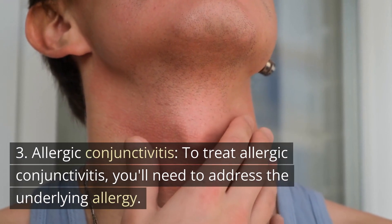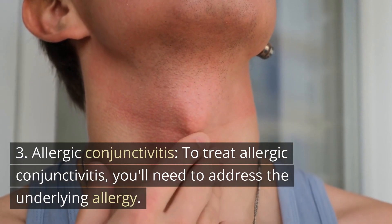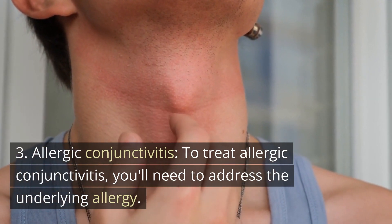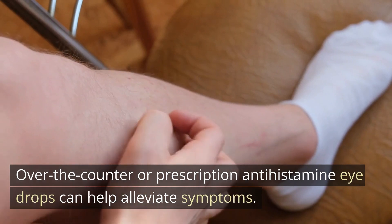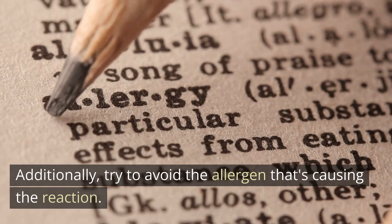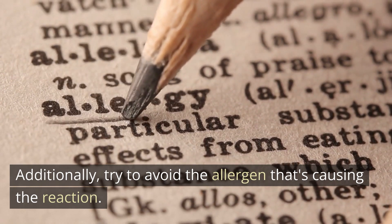For allergic conjunctivitis, you'll need to address the underlying allergy. Over-the-counter or prescription antihistamine eye drops can help alleviate symptoms. Additionally, try to avoid the allergen that's causing the reaction.